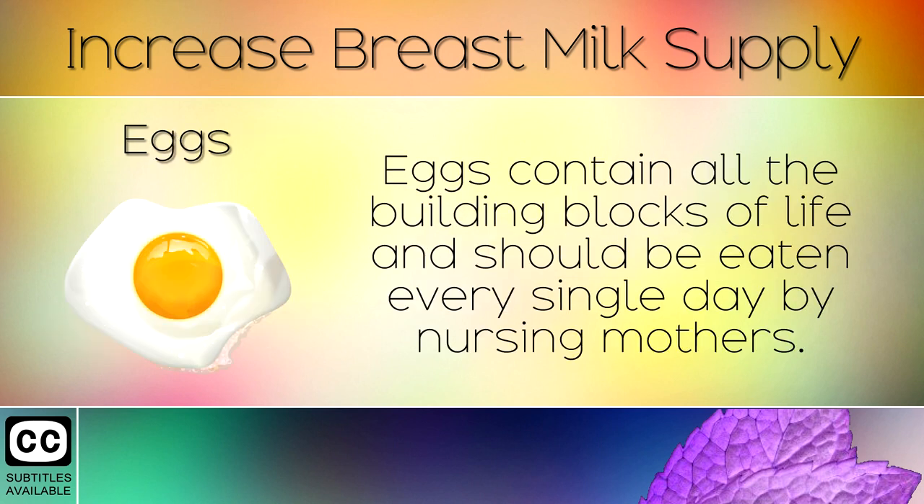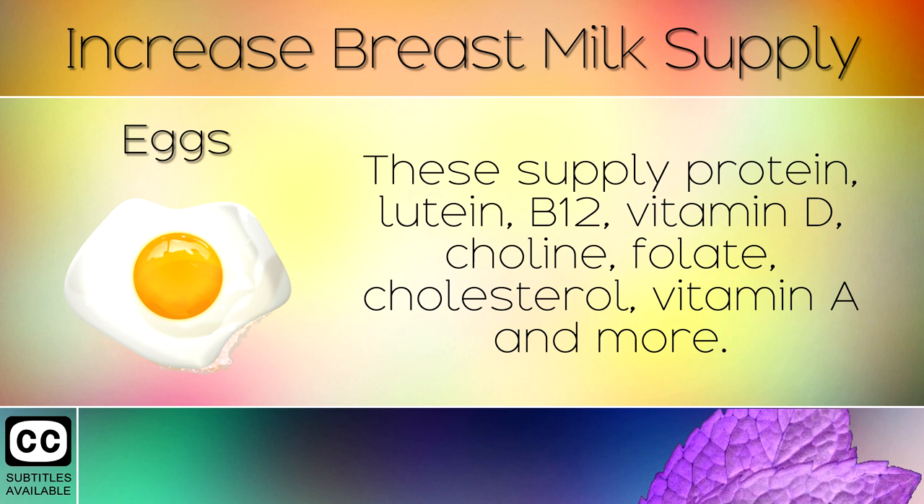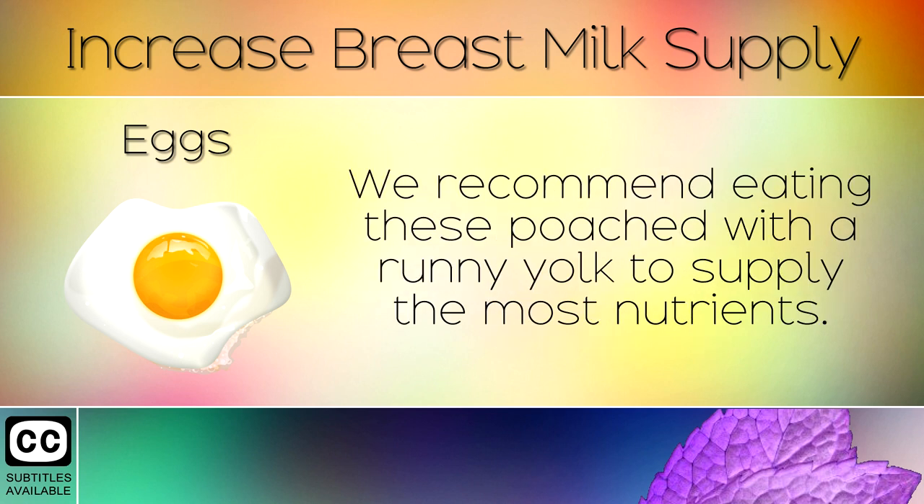8. Eggs. Eggs contain all the building blocks of life and should be eaten every single day by nursing mothers. These supply protein, lutein, B12, Vitamin D, choline, folate, cholesterol, Vitamin A and more. We recommend eating these poached with a runny yolk to supply the most nutrients.